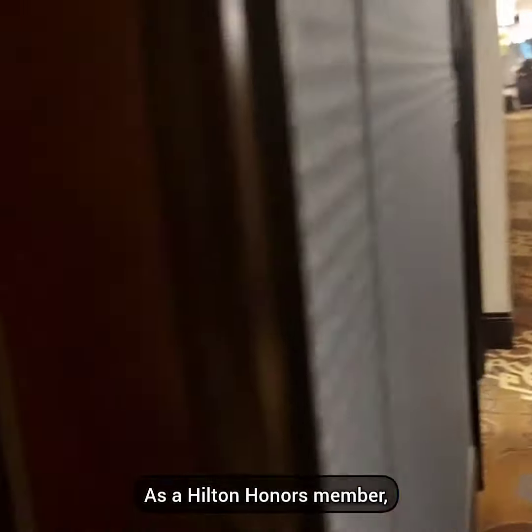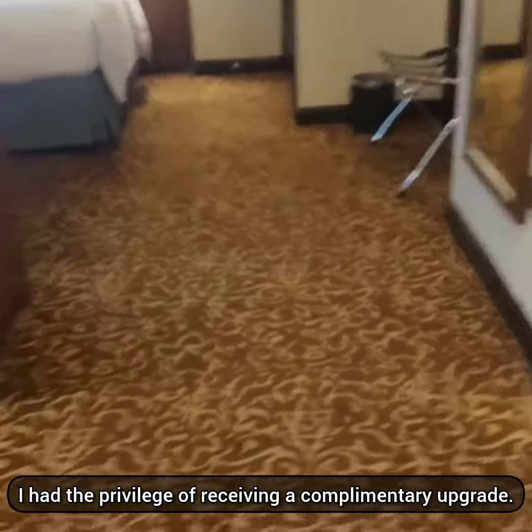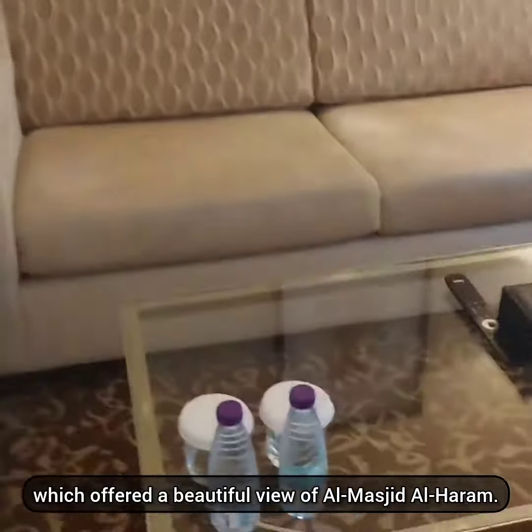As a Hilton Honors member, I had the privilege of receiving a complimentary upgrade. I am truly grateful for the suite I was given, which offered a beautiful view of Al-Masjid-ul-Haram.